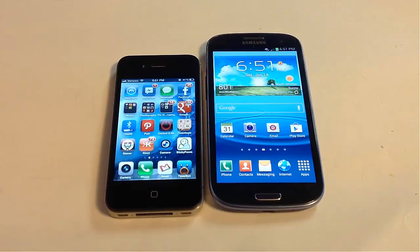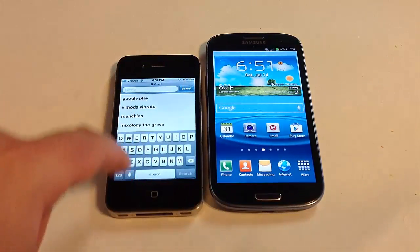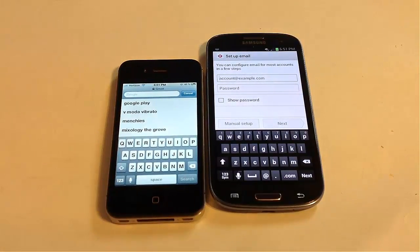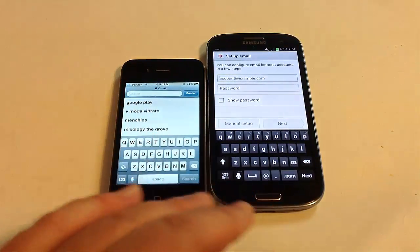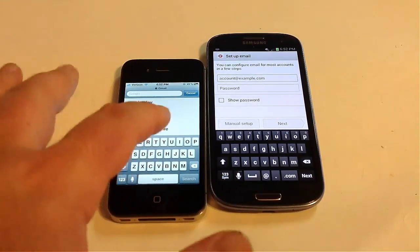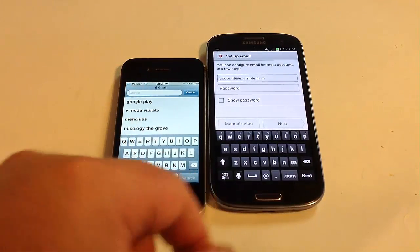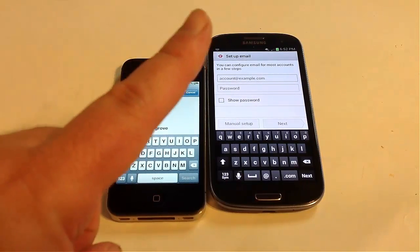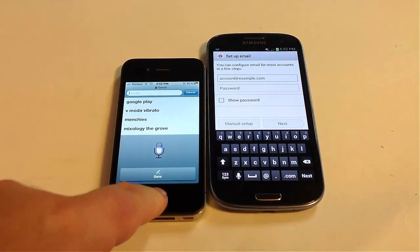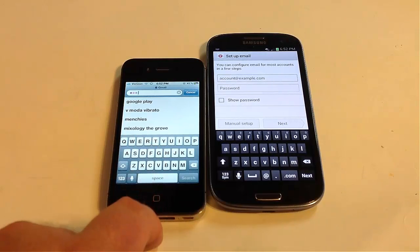Let's talk about the keyboard. The keyboards are very similar in build — this is the Samsung keyboard, not the stock Android keyboard. The buttons are big on both, but the nice thing about the iPhone 4S keyboard is the buttons are a little bit bigger, which for someone with bigger fingers and hands is much more convenient. Siri, the voice activation system on the iPhone 4S, has a real problem hearing and understanding me — it's almost useless for someone like me.